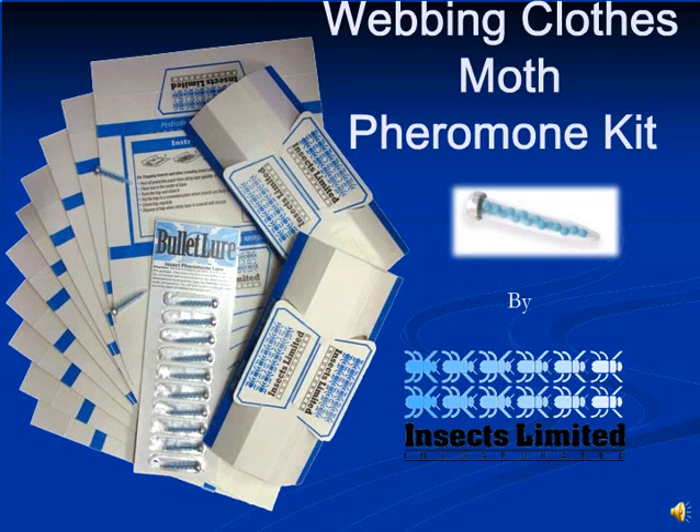This video is designed to give you information about webbing clothes moths and how to effectively use Insects Limited's webbing clothes moth pheromone kits to monitor for these moths and help you locate the source of the infestation. Removal or treatment of the source of infestation will lead to the elimination of these damaging moths. A large portion of this video will cover webbing clothes moth biology, as this is important in knowing where to place the traps.